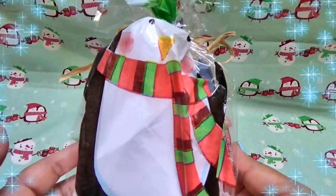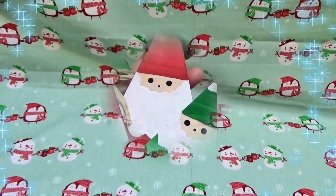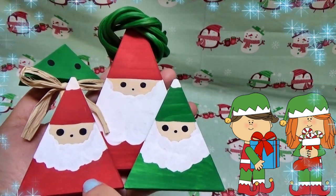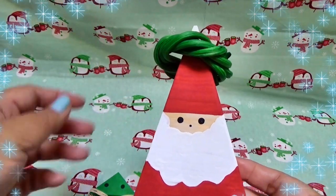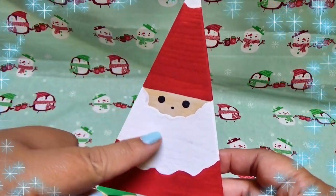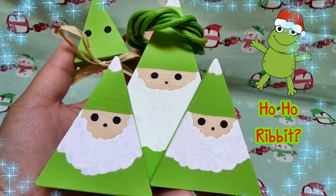I wanted to show you the packaging this set came in — it's what she calls her Santa set, and it came in this adorable winter penguin bag. Inside is the whole Santa set: little elves in Christmas green and red, a little mini Christmas tree with little eyes and a raffia bow tie, and Santa himself — a bigger triangle version with a little poof of white and Santa's beard. Santa comes with a willow wreath ring. I also got the pink version and the lime green one.